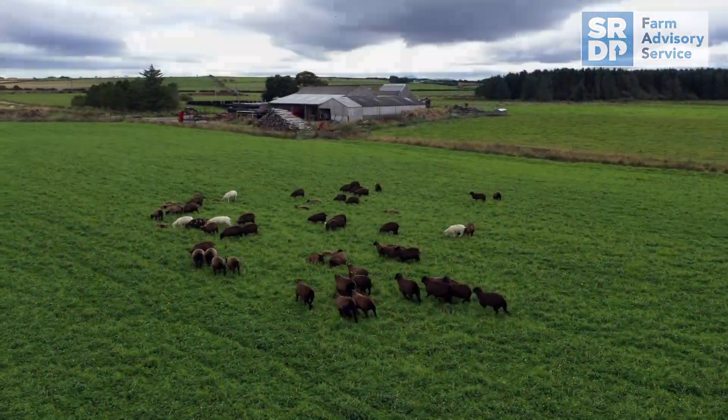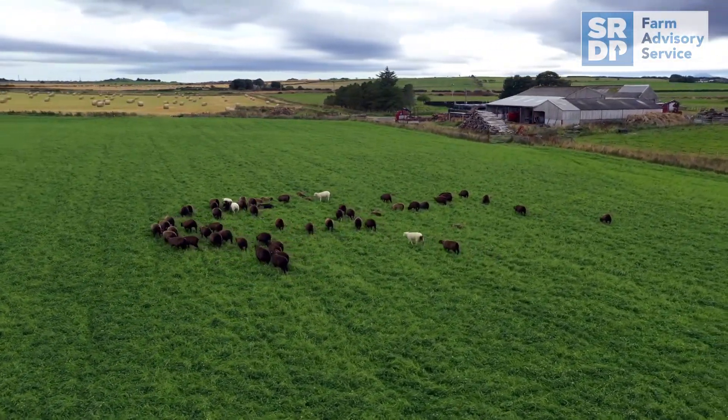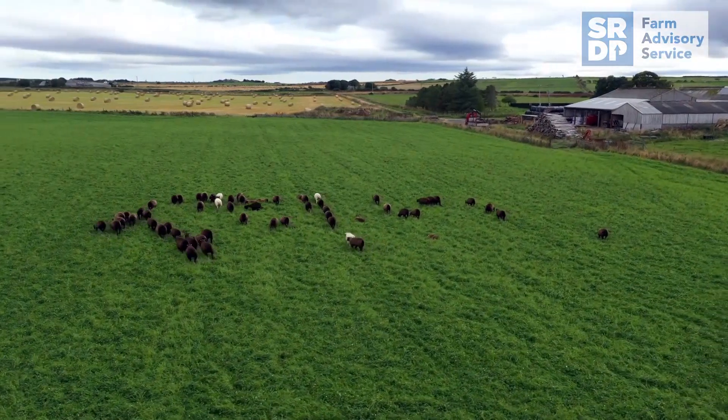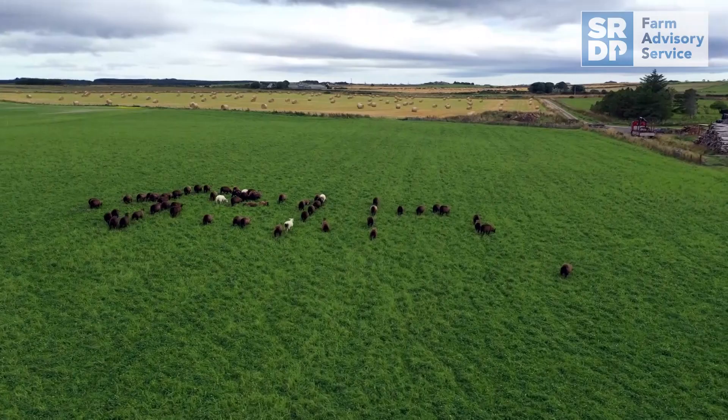Drones can be used to optimise many farming functions. For livestock farmers and crofters, the health and welfare of their animals is paramount, and using a drone is now proving to be an effective management tool.